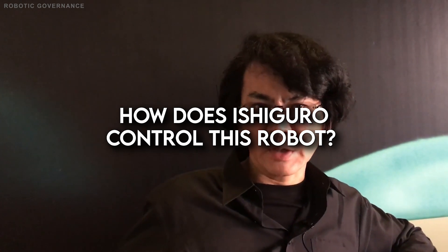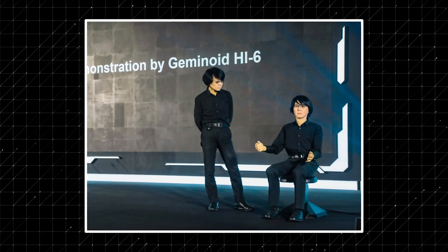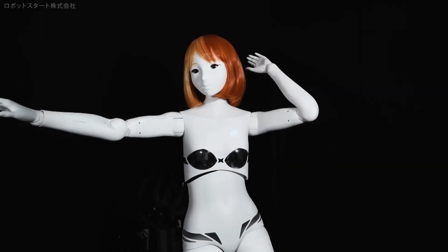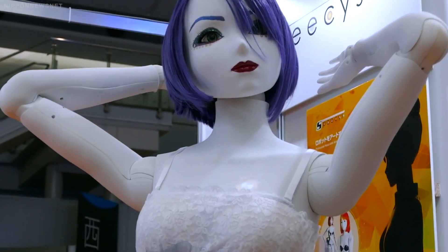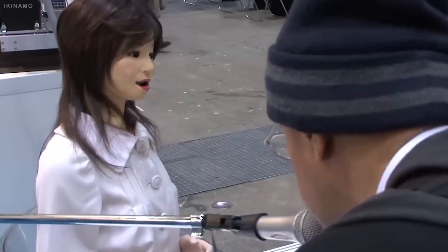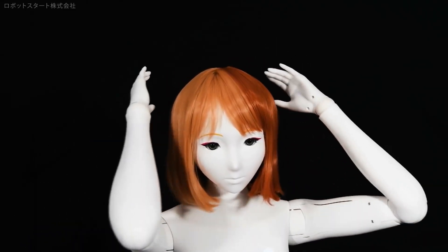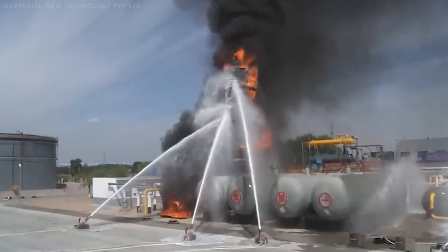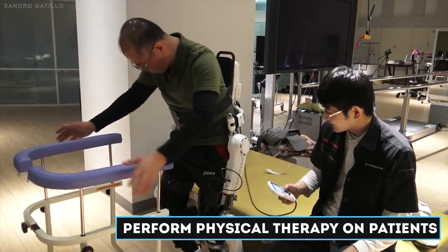Ishiguro controls the robot remotely through his computer, using a microphone to capture his voice and a camera to track his face and head movements. When Ishiguro speaks, the android reproduces his intonations; when he tilts his head, the android follows suit. The mechanical Ishiguro also blinks, twitches, and appears to be breathing, although some human behaviors are deliberately suppressed. The Kosaka robot is a tool for studying human-robot interaction. Japanese roboticists have also invented robots that nurse the elderly, fight fires, carry heavy loads, and perform physical therapy on patients.